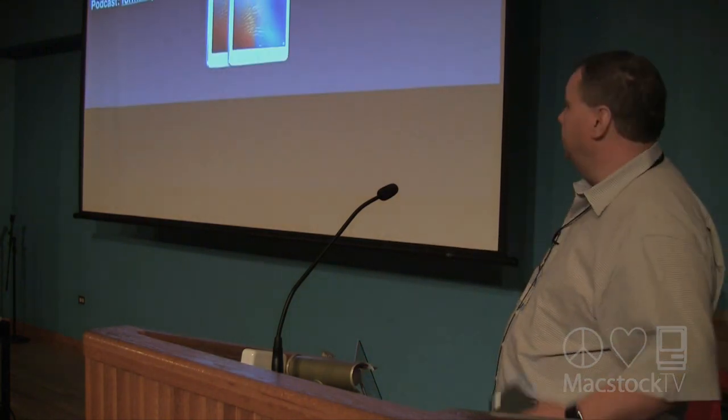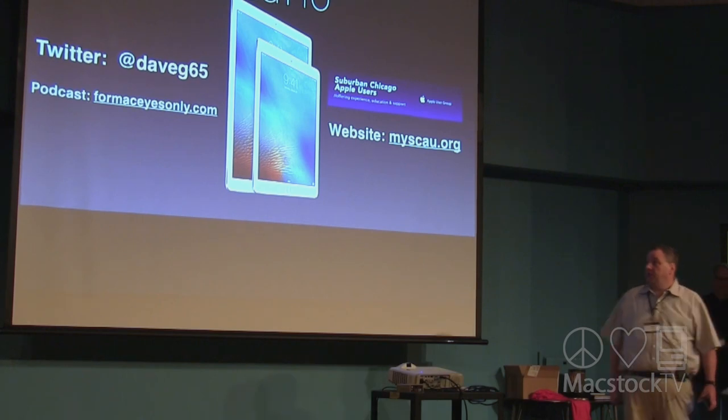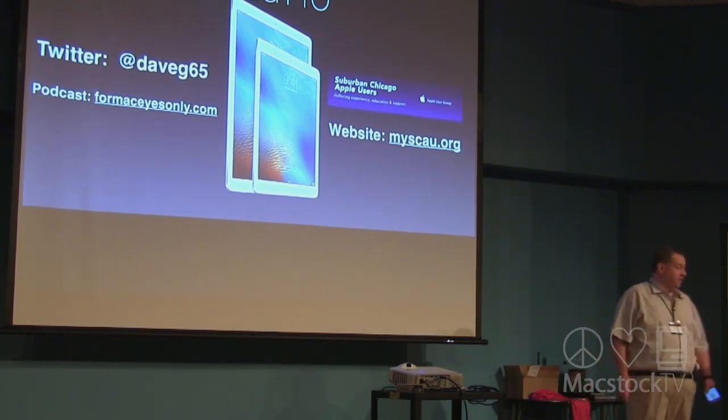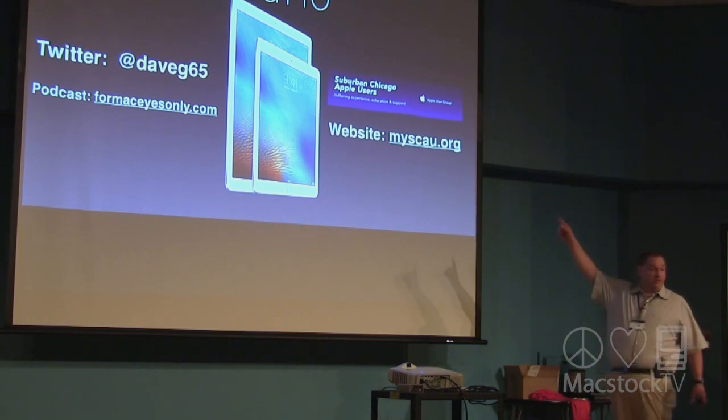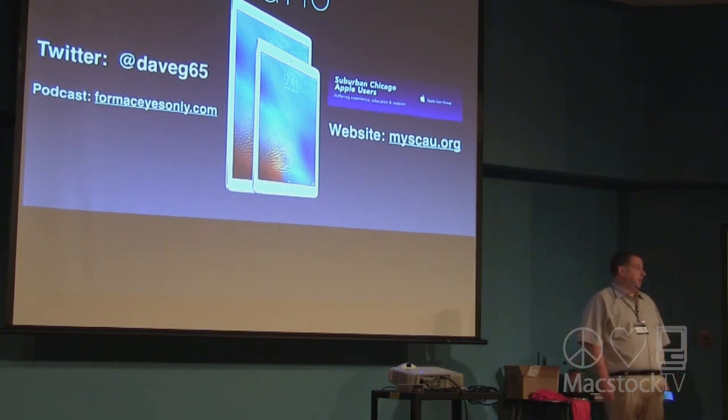Well, that was the iPad Pro. I'm on Twitter at DaveGE65 if anybody wants to reach out to me. I'm also on the podcast with Mike Potter at 4MacEyesOnly.com. And I'm the president of the Mac user group here — you can find us on our website at myscau.org. Thank you.